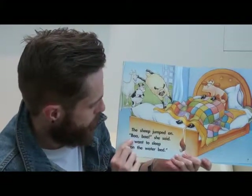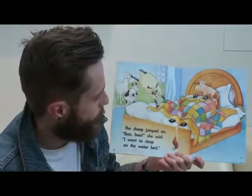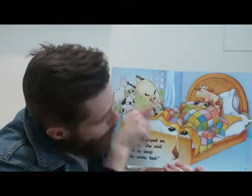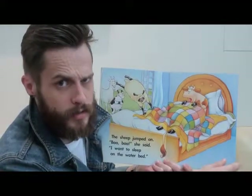The sheep jumped on. 'Bah bah,' she said. 'I want to sleep on the waterbed.' Here's the sheep jumping on the bed. The cow looks very surprised — maybe she woke her up.